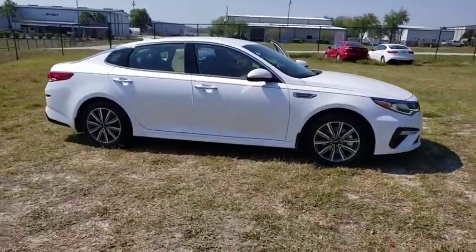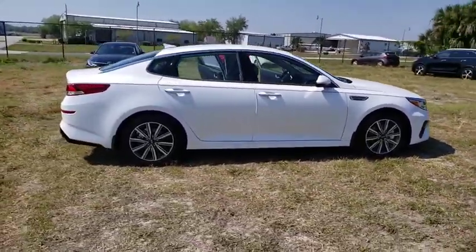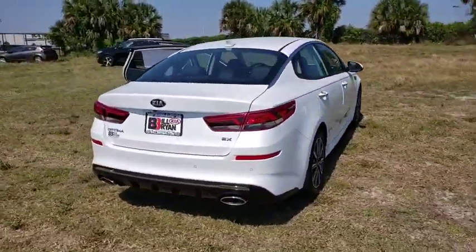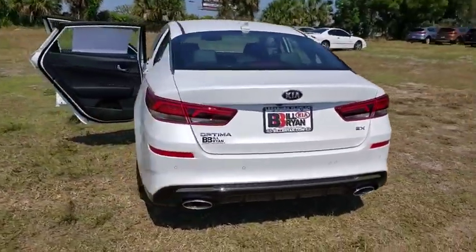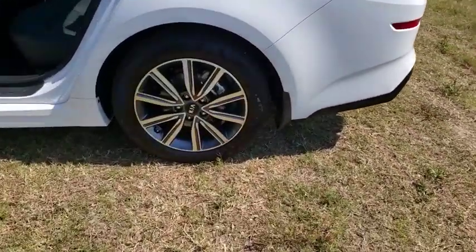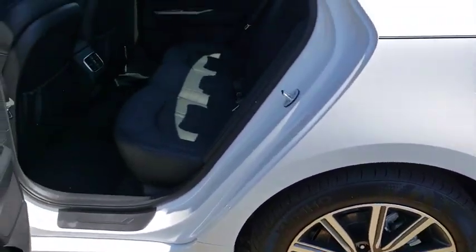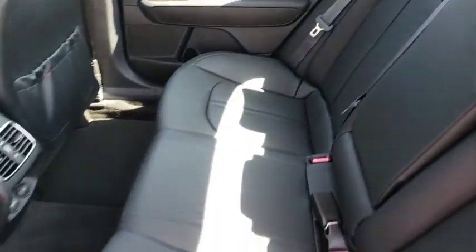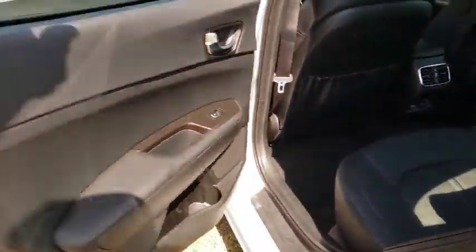2019 Kia Optima. The all-new Kia Optima offers a new level of style and performance features from Kia. The Optima also features engine management systems like direct injection and turbocharging, which enhance performance without sacrificing fuel efficiency. Its smooth flowing lines speak of grace and style and offer a strong hint of European luxury.